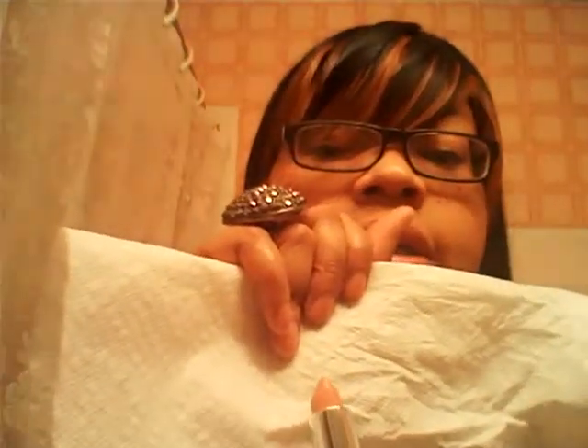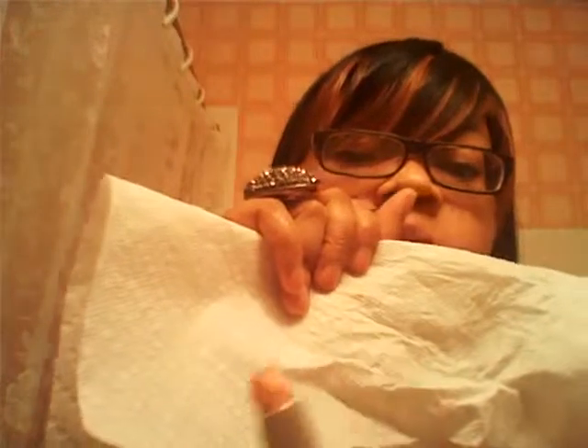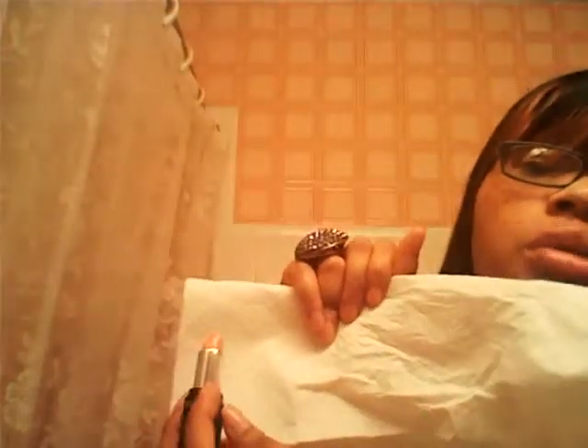I'm not going to swatch this on my hand because it's extremely light and you can barely see it on me because I'm so light. I'm going to put it up against a white paper towel. This one is called Pink Sugar. It's like a really pretty pinkish nude color. Love it.